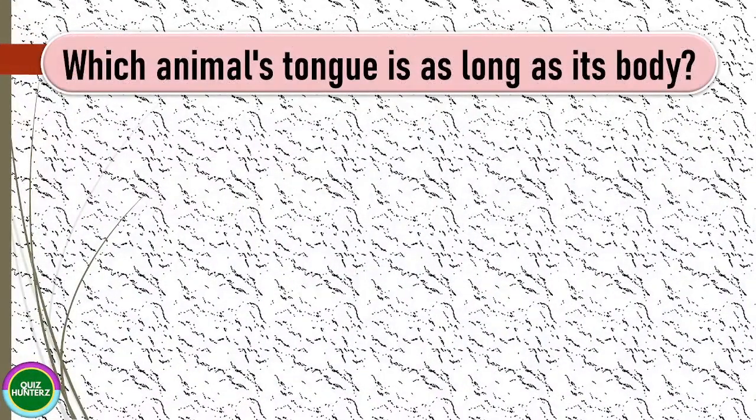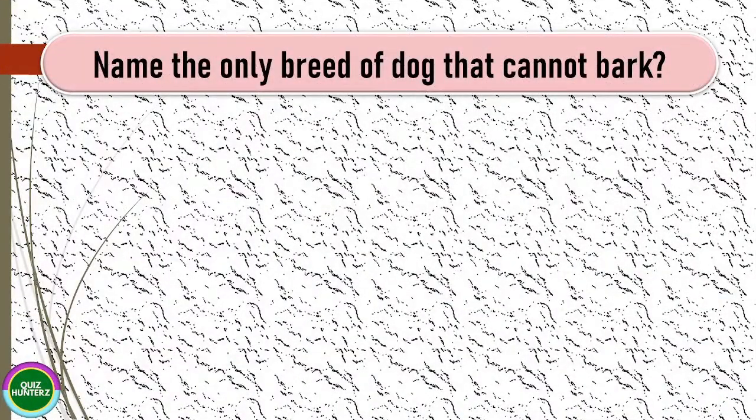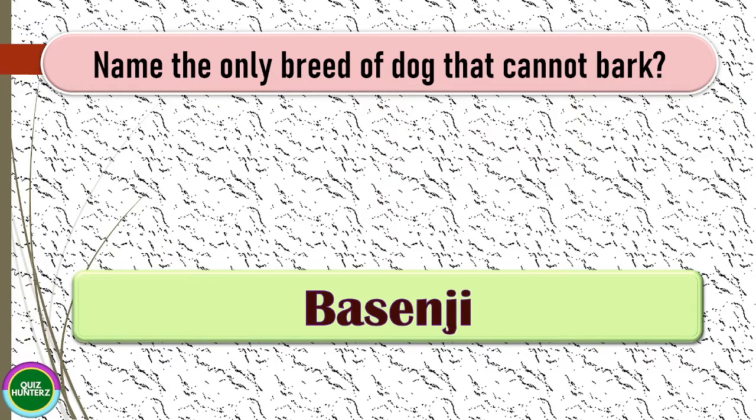Next question: which animal's tongue is as long as its body? The correct answer for this one is chameleon.